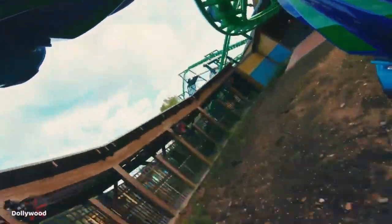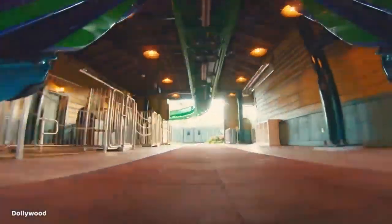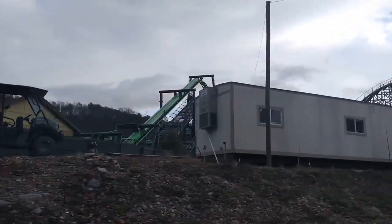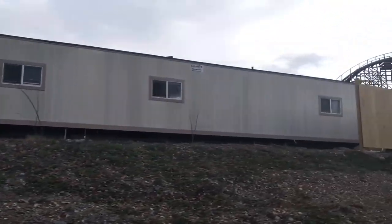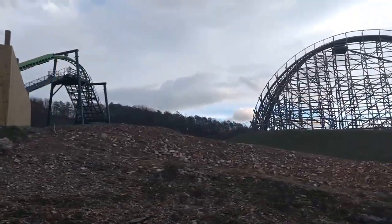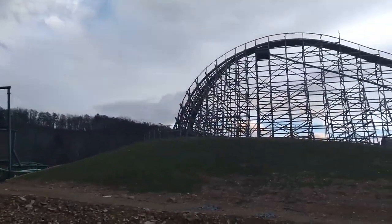Another thing I find shocking is how much this coaster feels like it really fits in at Dollywood. This is a clone model, and several exact copies operate around the world in various countries, but Dragonflyer feels like it was designed to uniquely fit into this plot of land in the park, especially with how it uses the terrain in that area.